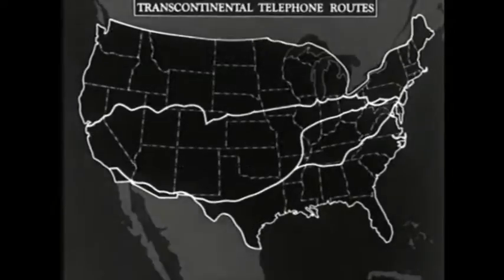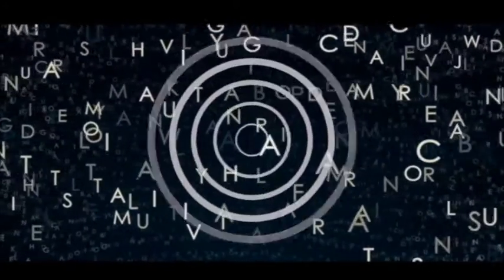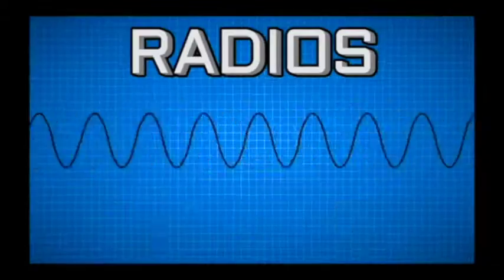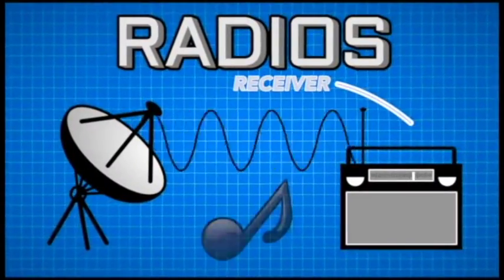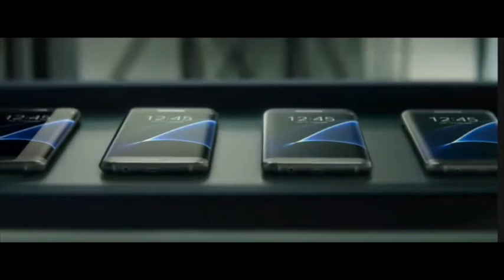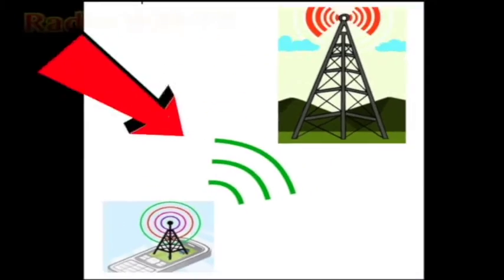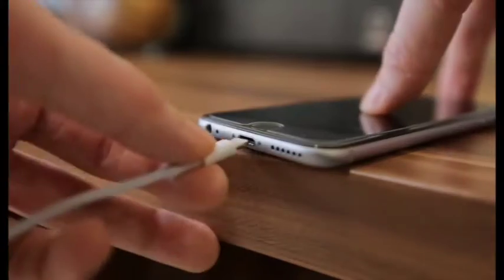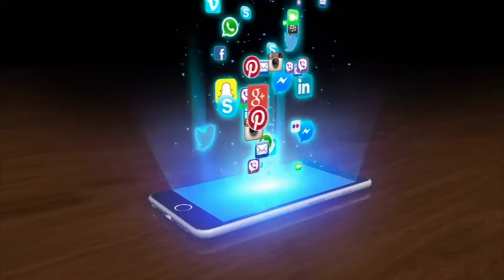Next, wires and phones connect cities and countries. People think about how radio waves send one letter at a time. Radios are invented that send and receive sounds. Later, people make cell phones that use radio waves to send voice signals. Today, our smartphones use battery electricity, radio waves, and software apps.